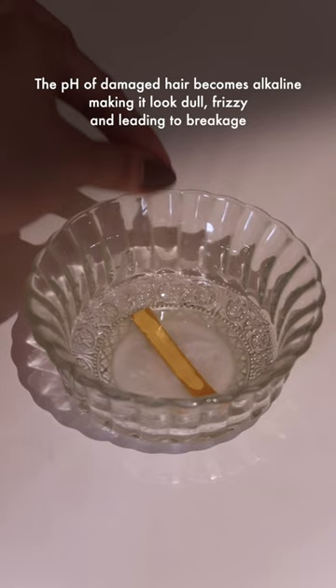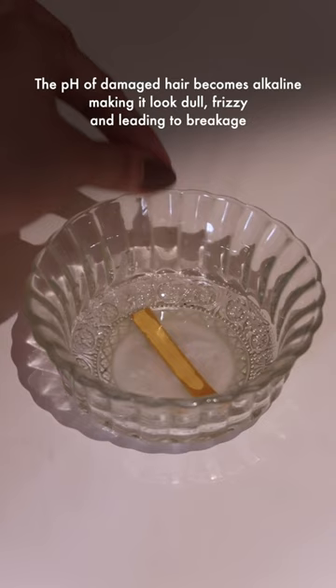Let's check the pH of this shampoo to check its efficacy. The colour stays yellow, which means it has ideal pH and is very efficacious.